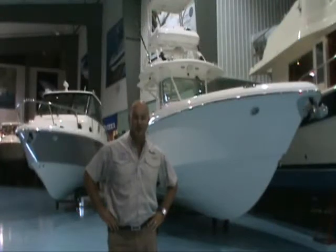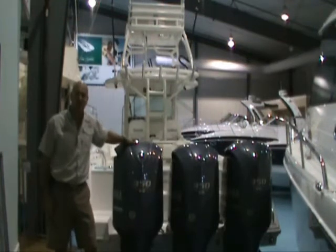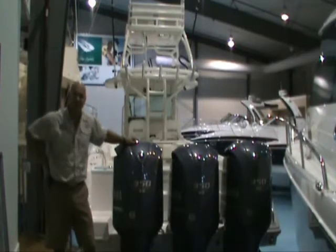Hello, I'm Neil Courtney with Legendary Marine. I'd like to give you a brief introduction to the now legendary 35-foot center console from Everglades. One of the engine options you'll find with the Everglades 350 is triple 350 horsepower Yamaha V8 engines. They will push the 35-foot center console Everglades to a top speed of 63 miles an hour.